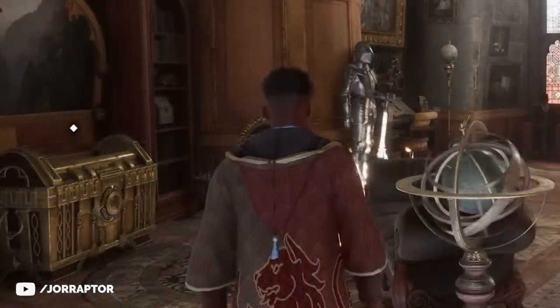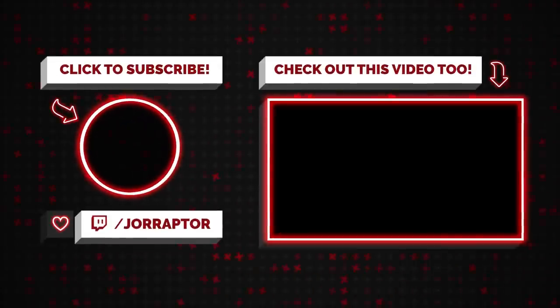Remember to leave a like if you enjoyed the video, subscribe so you won't miss the next one, and if you want you can watch our previous Hogwarts Legacy video where we talk about some recent good and bad news. I'll see you in the next one — goodbye!